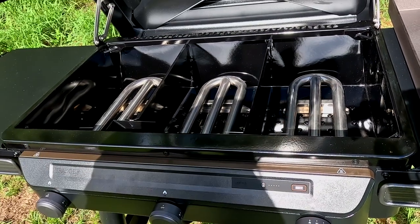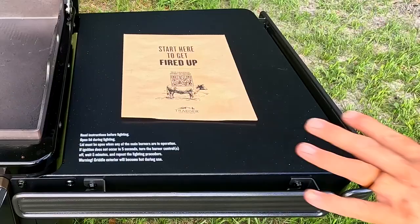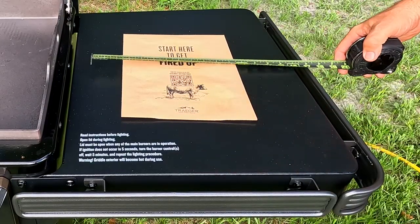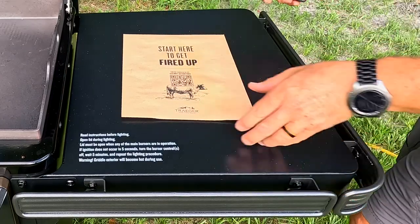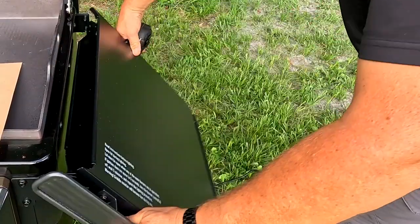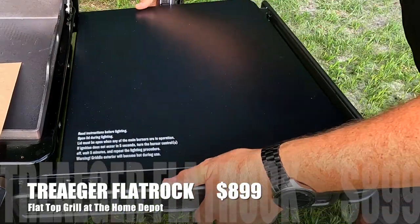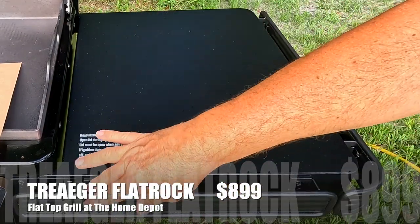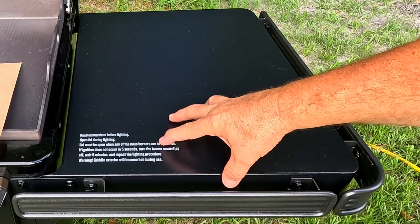Igniting this is as easy as just pushing the button and lighting it up. You also get large tables on either side that are 17-plus inches by 22.5 inches deep, and they easily fold down out of the way when you don't need them. When they're up, you can hang your utensils and accessories all the way around the sides.